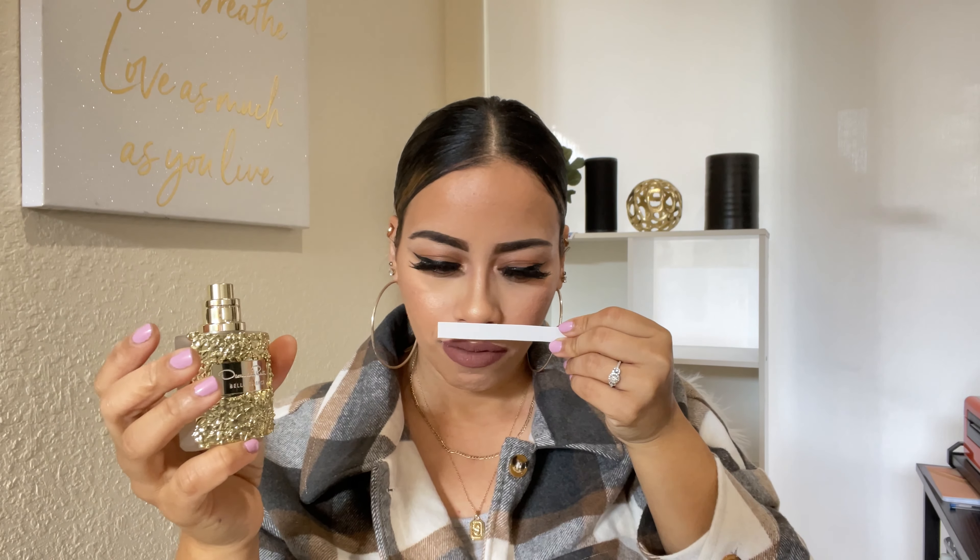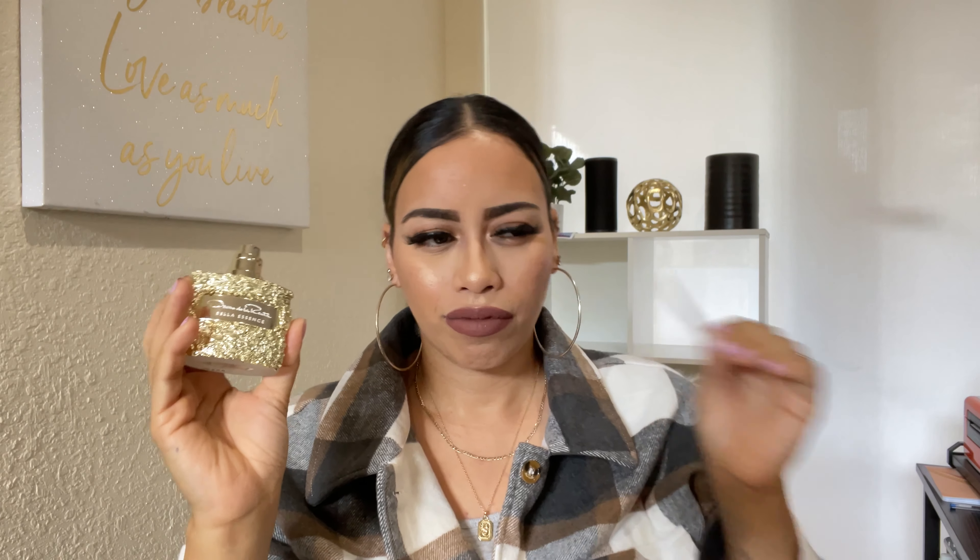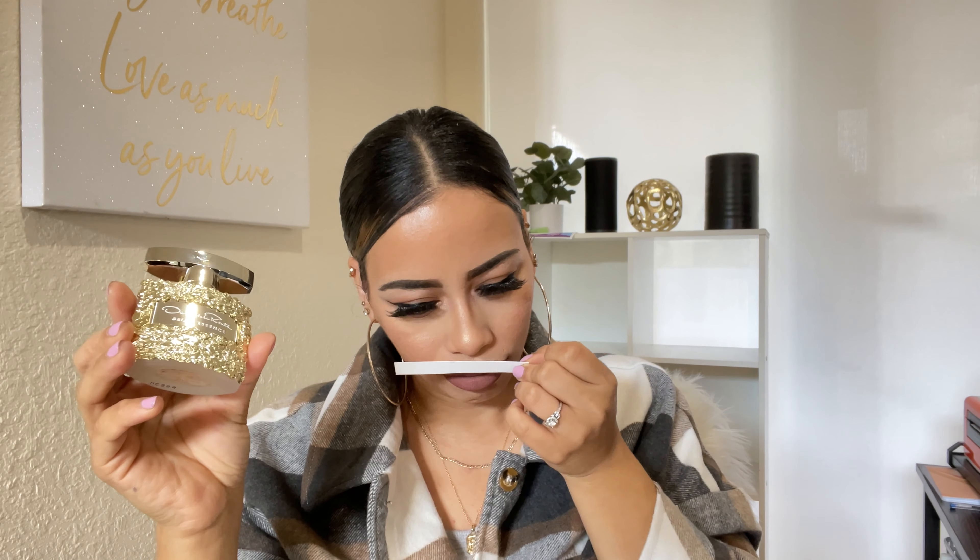Top notes: raspberry, red currant, grapefruit. Middle notes: vanilla, jasmine, rose. Base notes: ambroxan, musk, and patchouli. I'm excited to smell this one — I've heard a lot of good things about Oscar de la Renta fragrances. They're said to be very floral. Let's see how this one smells — I hope it smells as good as it looks!